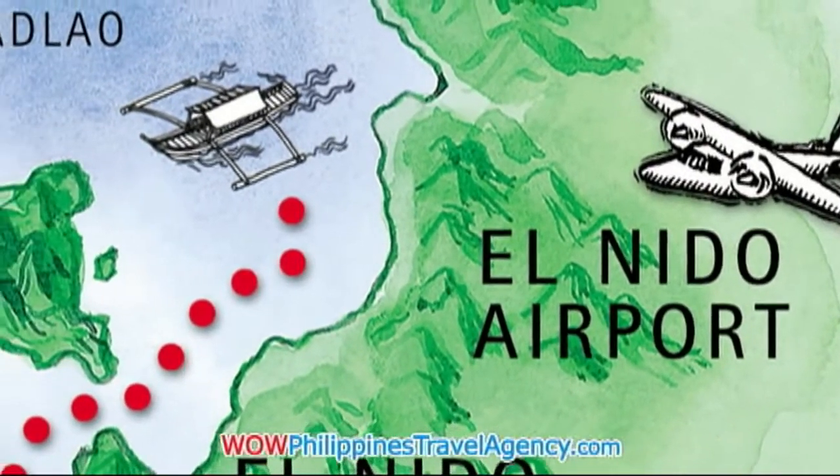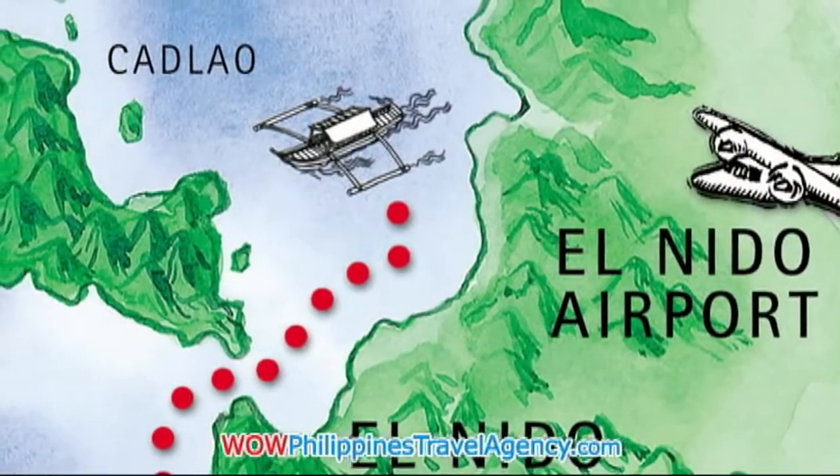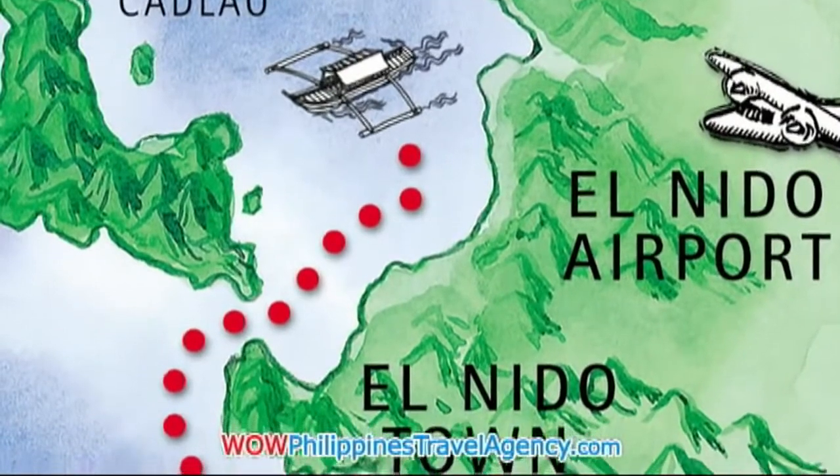Today we're going to look at the El Nido Resort on Lagan Island. El Nido is made up of about 45 small tropical islands that are about 1 hour and 30 minutes flight time from Manila.